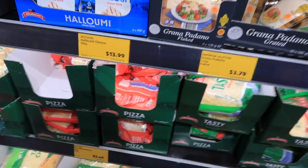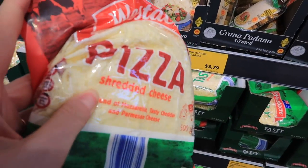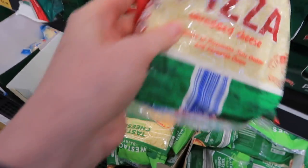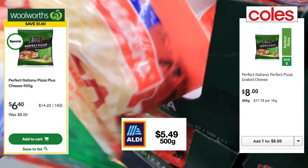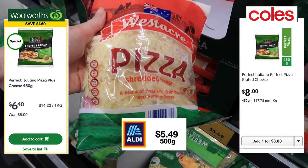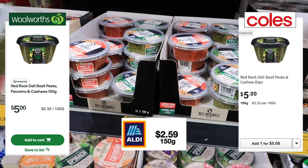Both Woolworths and Coles do their home brand version of the tasty shredded cheese, but unfortunately they don't do a home brand of the pizza cheese. If you're after a one-stop shop at either of those supermarkets, you'd have to go for the name brand, which absolutely kills me — but that is the reality of one-stop shopping.